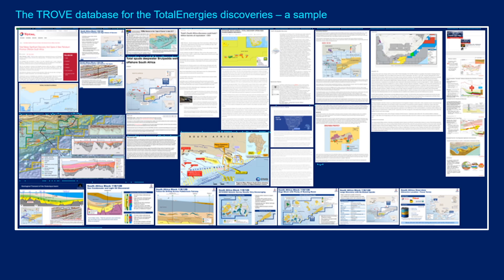Just a quick comment about the information presented: it's all come from the Trove database. This is just one page to illustrate some of the information held there — much more is available to those who subscribe to Trove.